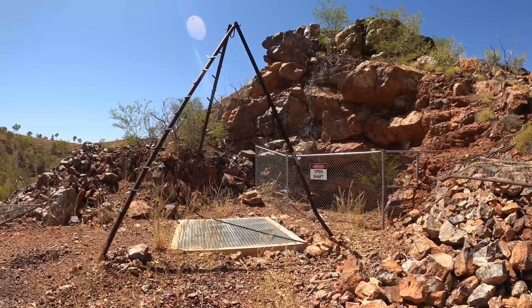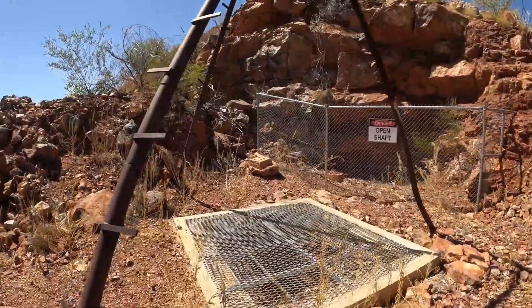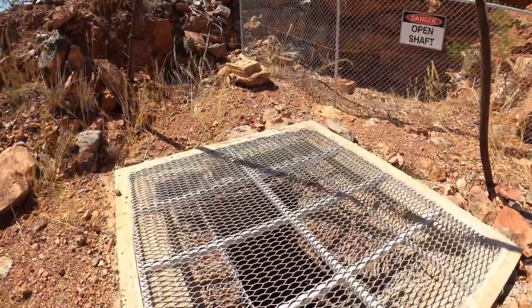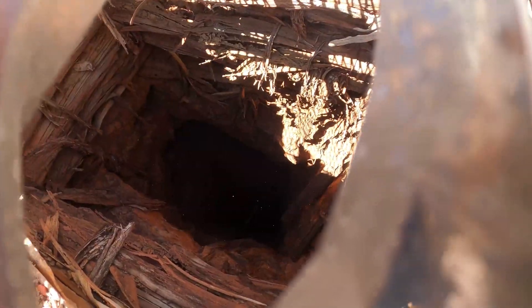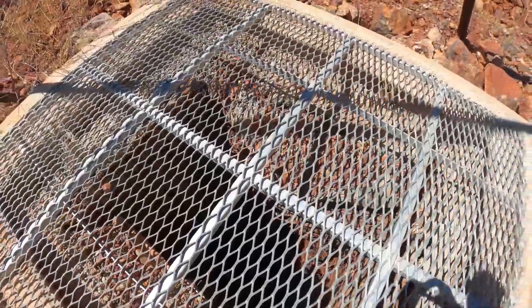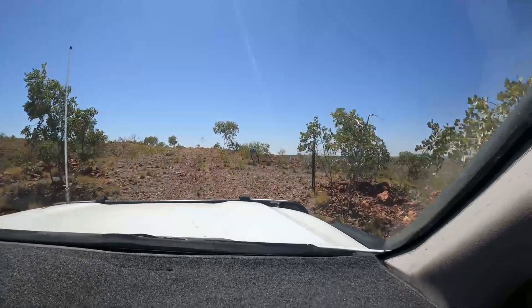I'll show you a few old diggings like this all over the hills as we go around. You can see how deep this old shaft is — must have been hard work digging these in the old days through ironstone too. Can't really see how deep this one goes; a lot of these old shafts have been filled in.